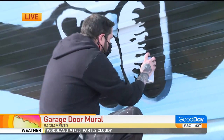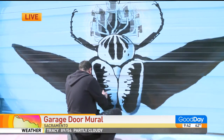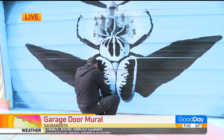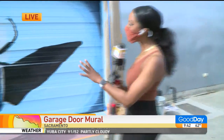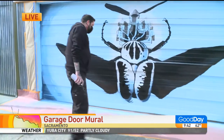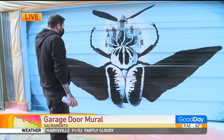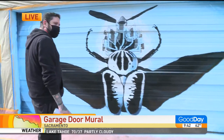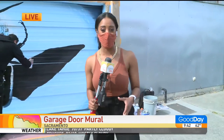Welcome back to Good Day Sacramento. What an honor to be in the presence of muralist Robert Bowman, who, as you can see, is creating a mural on a garage. How cool is this? This piece is titled Goliath, and it went from canvas and now onto a garage at a residential building. This really speaks to the artistry in Sacramento and really what the city has become.